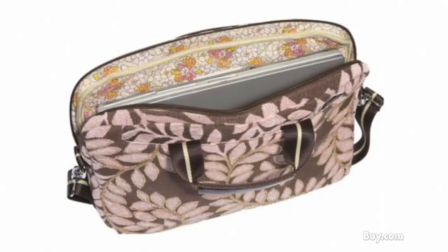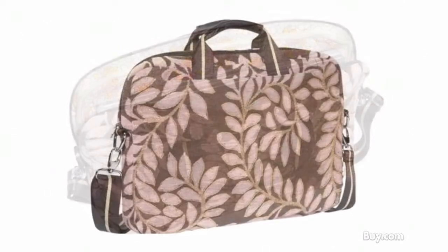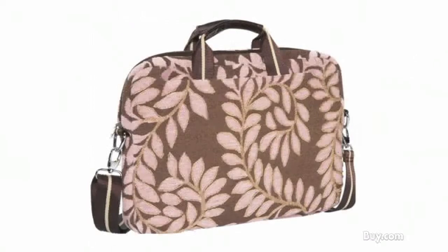Pocket features include a front pocket with snap closure, a fabric lined cell phone and business card pocket, a back pocket with zipper closure, and a central padded compartment with zipper closure. The Mellow World Phoenix Pink Laptop Bag is perfect for fashionable women seeking a functional and stylish laptop bag.